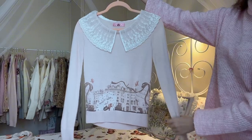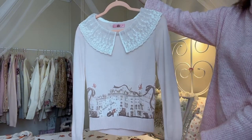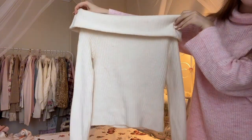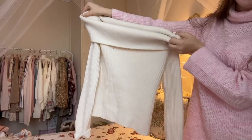I also received a beautiful winter jumper from Ank Rouge — one of my favorite Japanese fashion brands. It has a beautiful outline of a city with cherubs on it. And last but not least, I received a beautiful off-the-shoulder jumper from H&M from their new autumn collection.